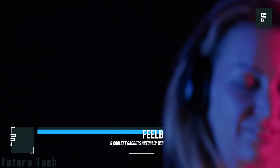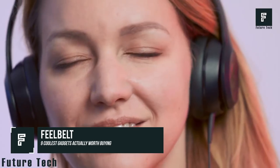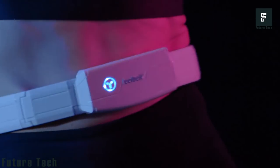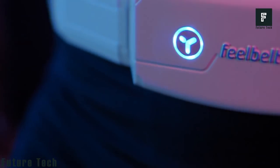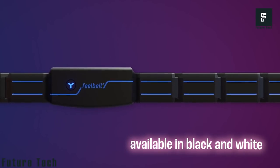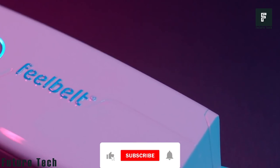Feel Belt is an amazing new way to enhance your gaming experience, giving you haptic feedback for all your VR games, PC games, and music. This device can use any sound source from any device, including PlayStation, Nintendo Switch, Windows, iOS, Android, and many other operating systems.